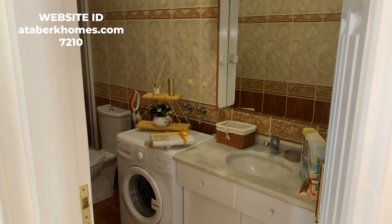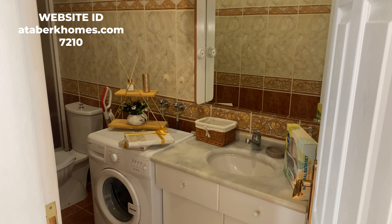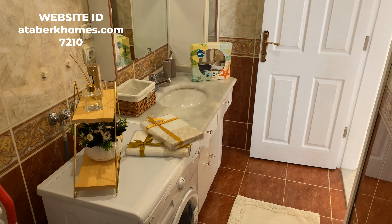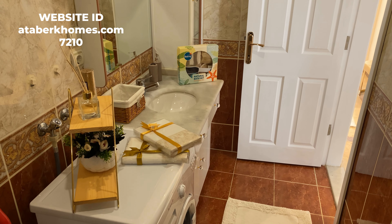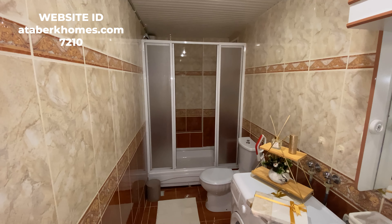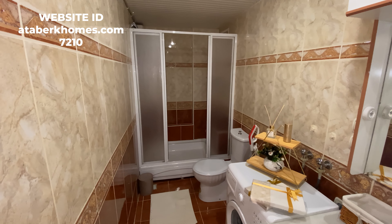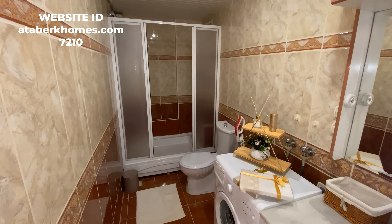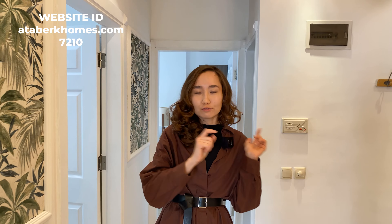On the way to the living room we have the only bathroom in this apartment. It has everything you need: plenty of storage space, a sink, a washing machine, a shower cabin, and of course a toilet. Even a bath set and brand new bath towels are included, so you can move right in and use them straight away.